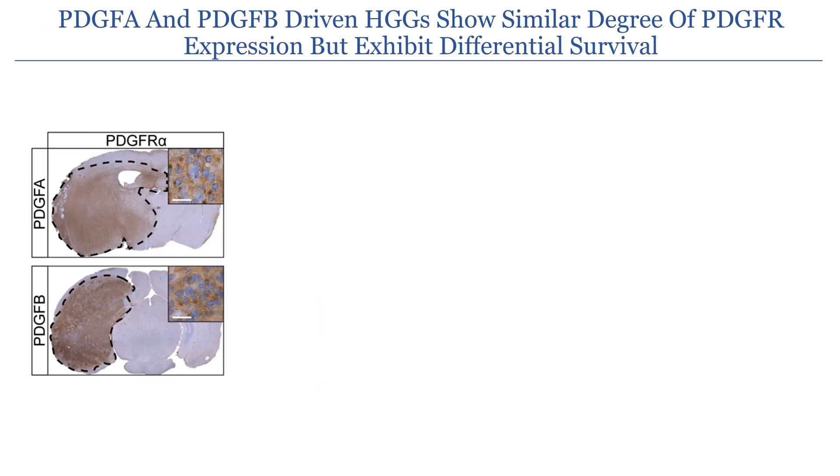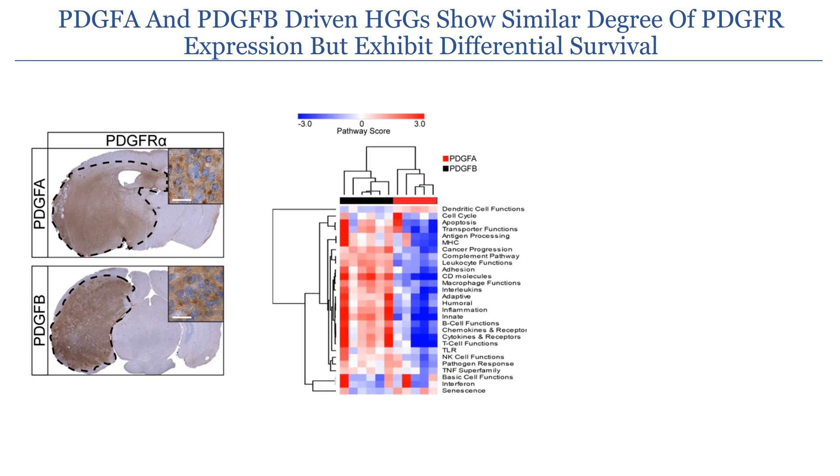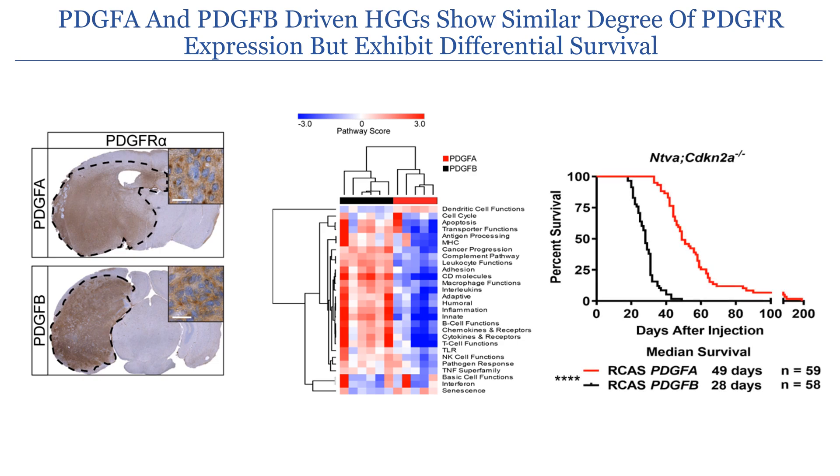To further analyze the inflammatory processes involved, we induced hemisphere tumors in an immunocompetent mouse model driven by either PDGF ligand A or PDGF ligand B overexpression. When looking at PDGF receptor alpha expression on the surface of these tumors, we see no difference. However, when looking at inflammatory pathways, PDGF B-driven tumors are more inflammatory than PDGF A-driven tumors. And much like our human data, PDGF B-driven tumors have significantly decreased survival compared to PDGF A-driven tumors.